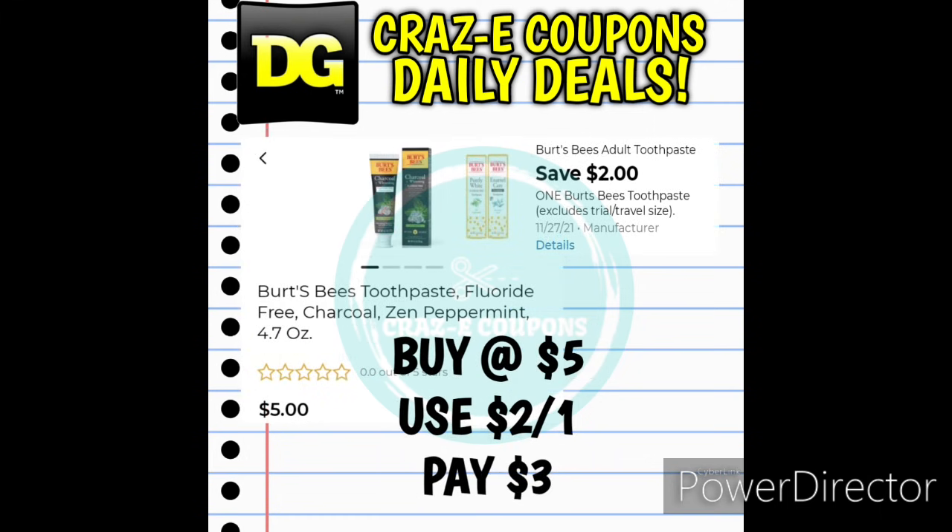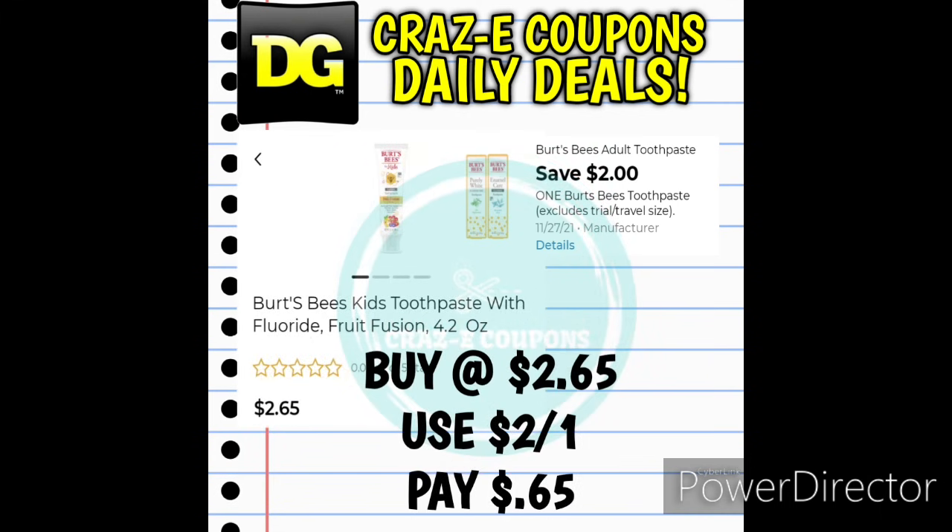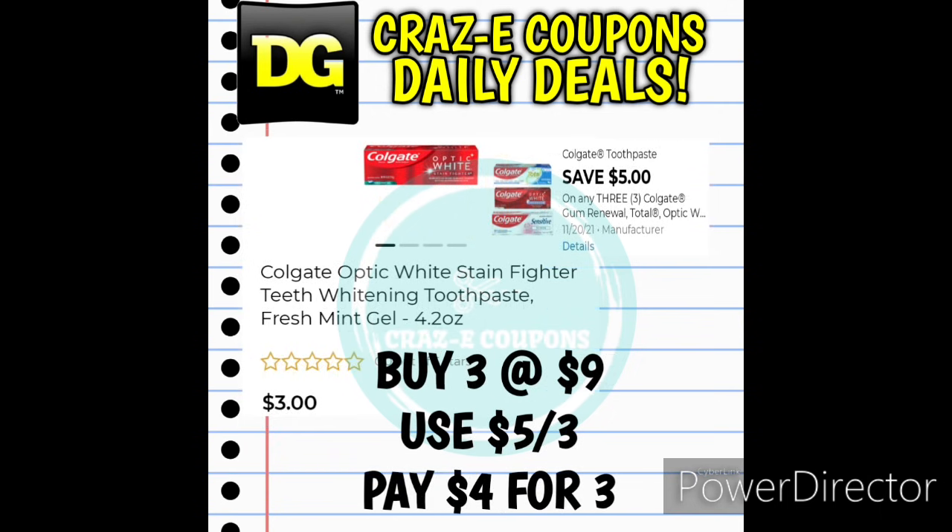Next up we have toothpaste deals. The Burt's Bees Charcoal Toothpaste 4.7-ounces is priced at $5 with a 2-off-1 digital coupon, leaving you paying just $3. If you can find the Burt's Bees Kids Toothpaste Fruit Fusion Flavor 4.2-ounce tubes — priced at $2.65 — after the digital coupon that's just $0.65. We also received two 5-off-3 digital coupons for Colgate Toothpaste. One works on the Colgate Optic White at $3 each — pick up 3 for $9, use the 5-off-3 coupon, and pay $4 for 3.